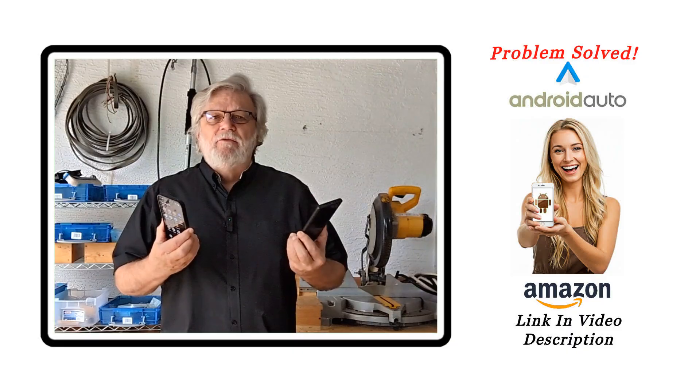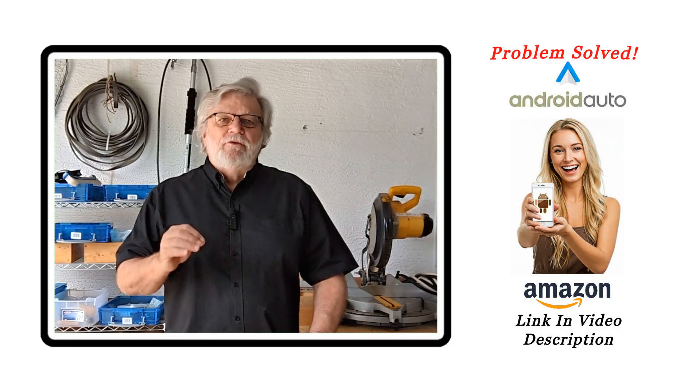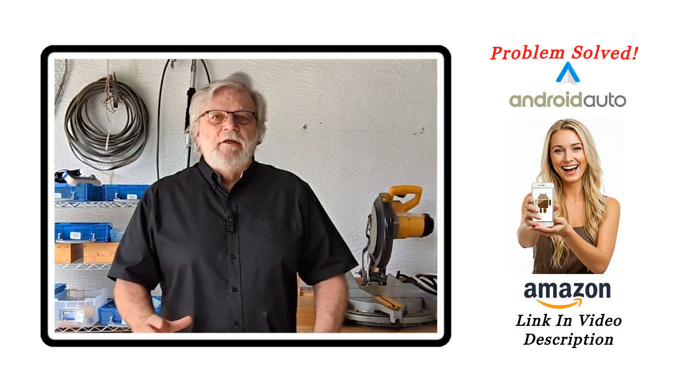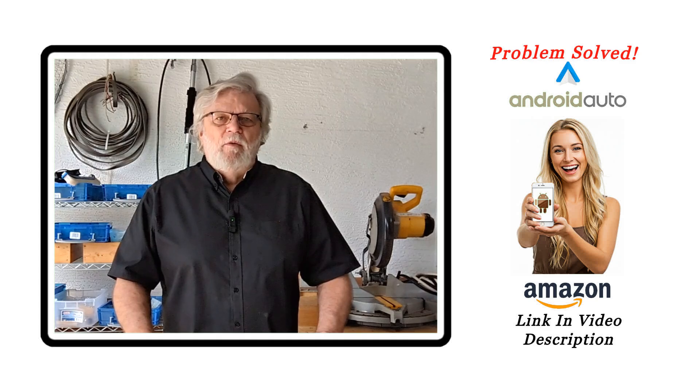I even tried two different phones. That didn't solve the problem. So after searching and searching, and with the help of Gemini, I had the AI run a deep search for me. It came back and said you have an 85% chance that your problem is the cable.